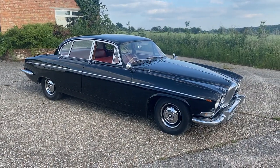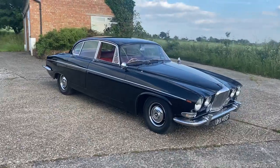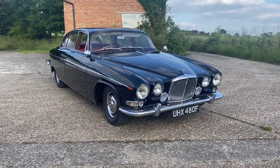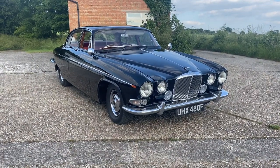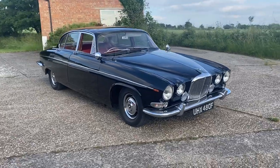Good evening folks, this is Danny at Bradley James Classics and I'm bringing you today a video of, in my humble opinion, one of the most beautiful cars in the world ever made. This is a Jaguar 420G from 1968.